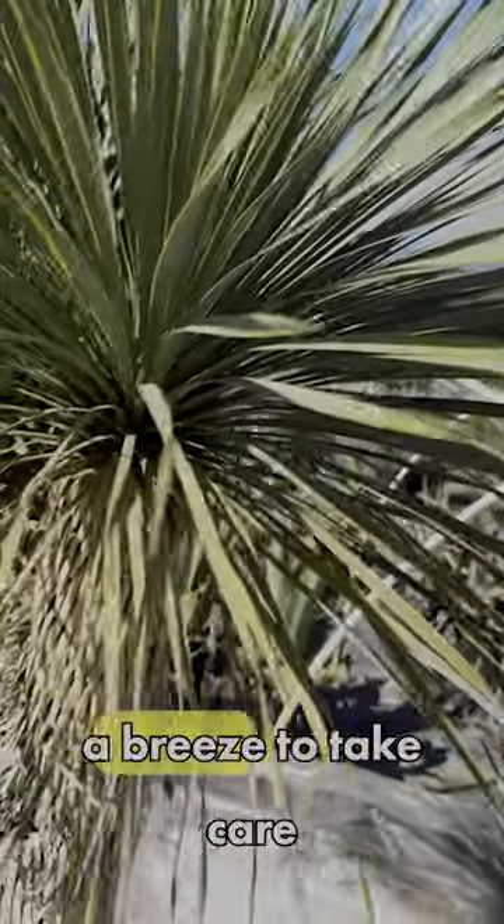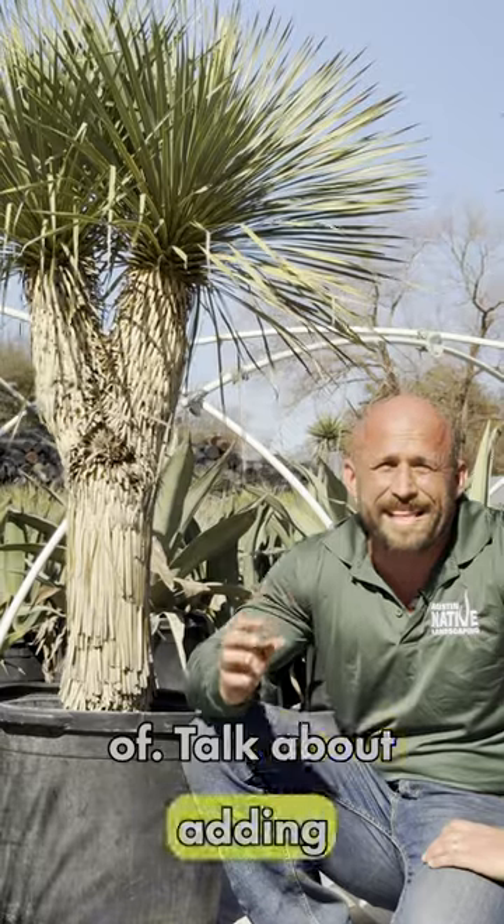And the best part? It's a breeze to take care of. Talk about adding some serious flair to your landscape with minimal effort.